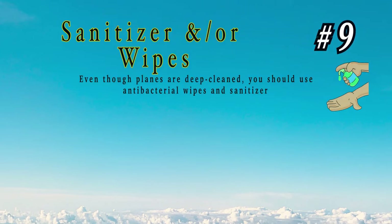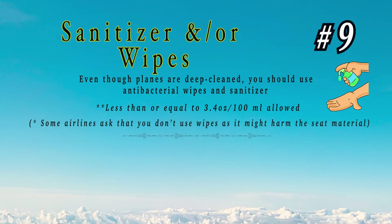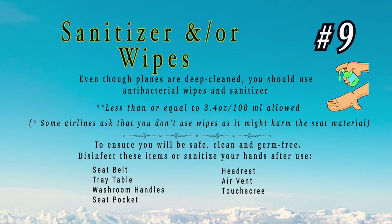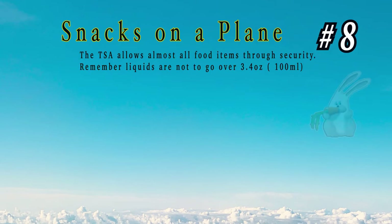Number 9: sanitizer and wipes. Even though planes are deep-cleaned these days, you should use antibacterial wipes and/or sanitizer to ensure you're clean, safe, and germ-free. Here's a list of some of the dirtiest places on a plane — remember, the next time you touch one of these and put your hands on your face or in your mouth, you're better off using sanitizer or washing your hands.